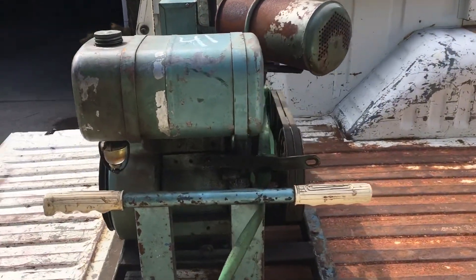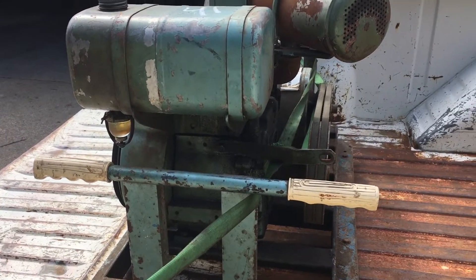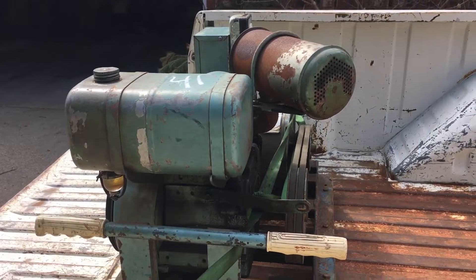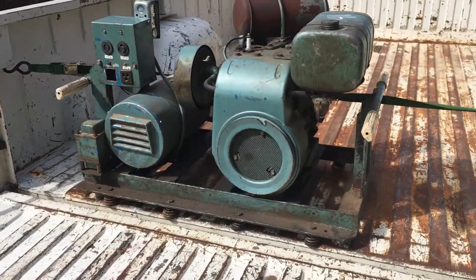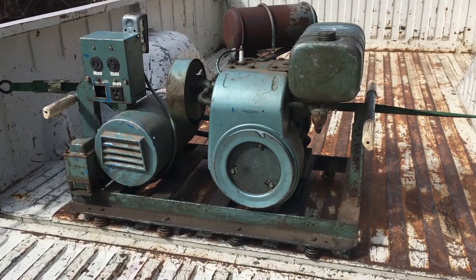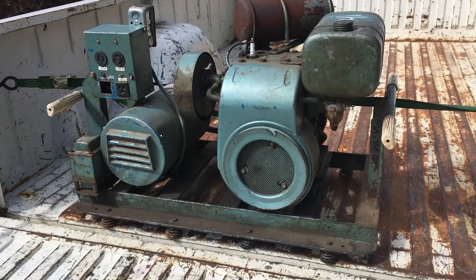I'm sure you guys will see more of this in the future, but I figured I'd show you the newest find before it comes out of the truck and goes in the garage. So there's the 1966 3,000 watt Sears generator.